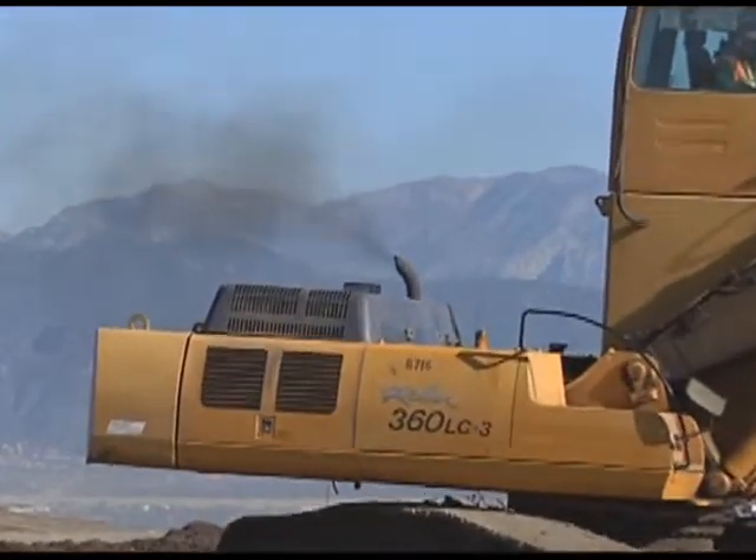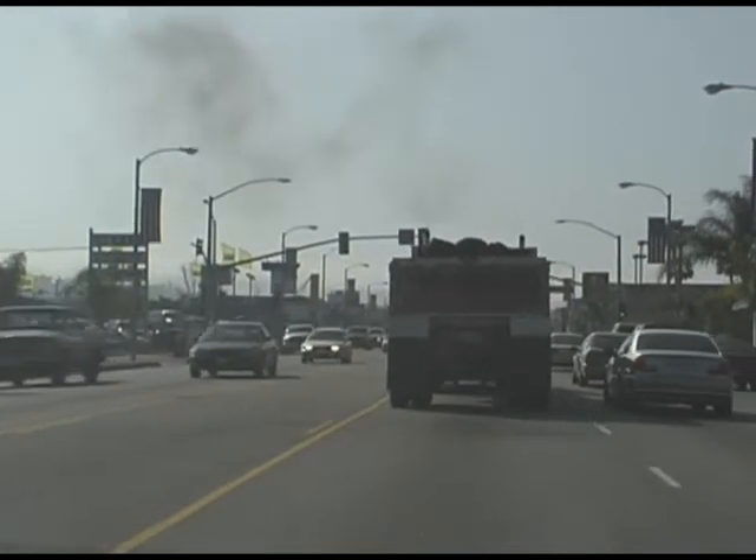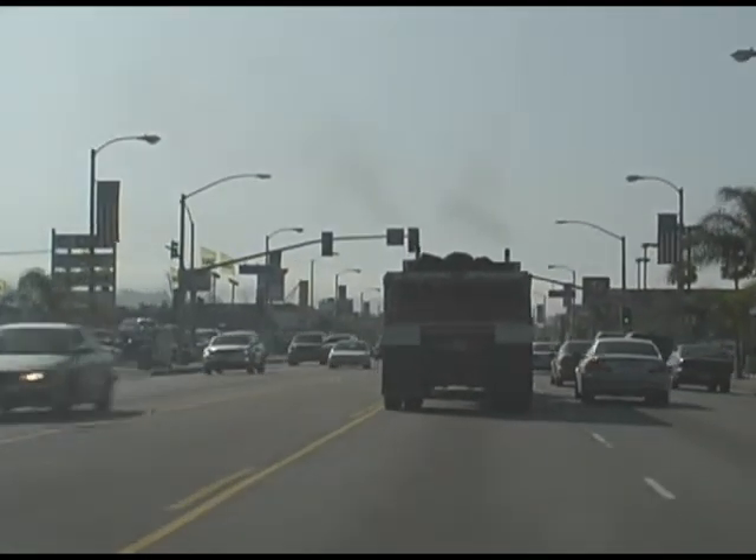When you see thick exhaust smoke belching from heavy-duty diesel engines, that smoke is comprised of particulate matter, or diesel PM, which contains toxic air contaminants that we all breathe. The older the engine model, the more particulate is produced. Our goal is to get all vehicles as clean as 2007 and newer.